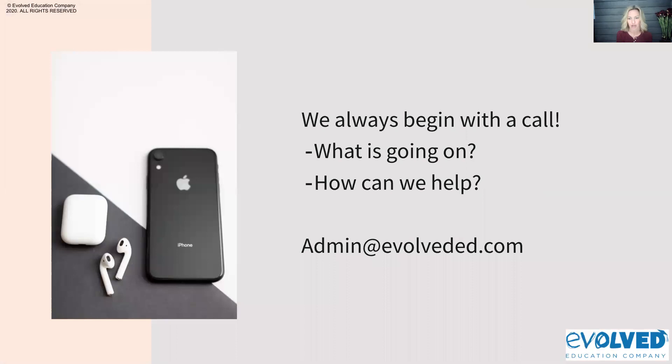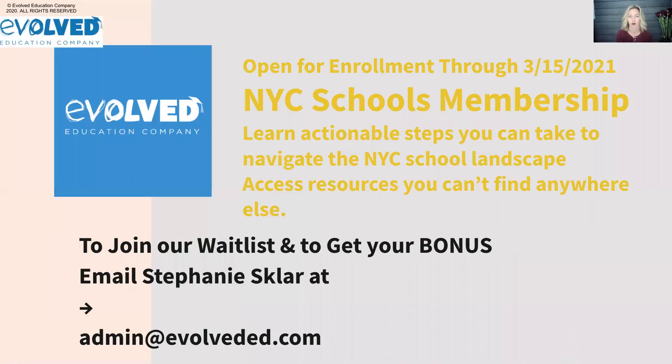If you would like more support, we're here for you. We're also in open enrollment season for our New York City Schools membership program, which we started this fall. It contains modules from twos programs through high school in both the public and private system, educating families through videos, worksheets, and modules. As a member you can submit questions, and every Wednesday I broadcast answers specifically to members. It's a lifetime membership, and we're only going to be adding to it and making it better.